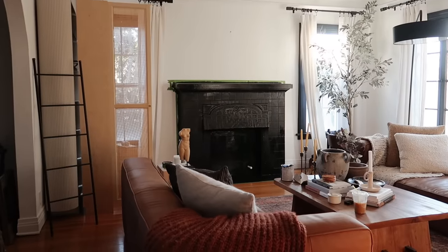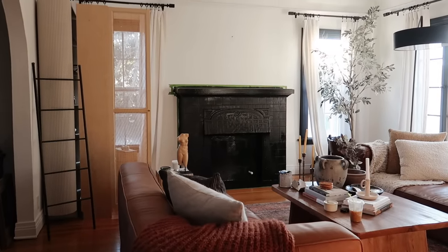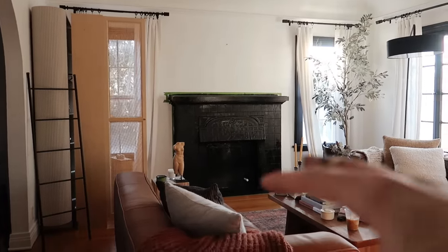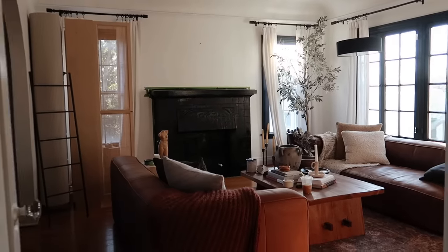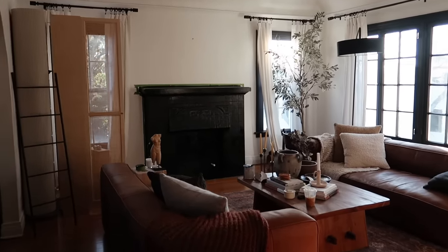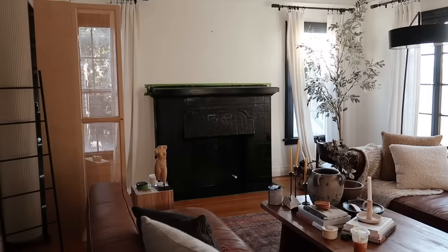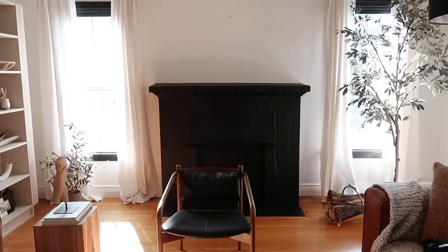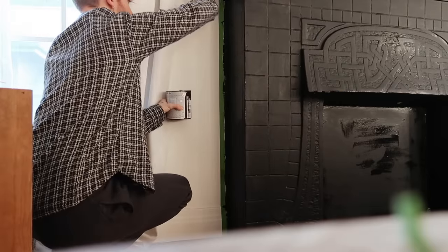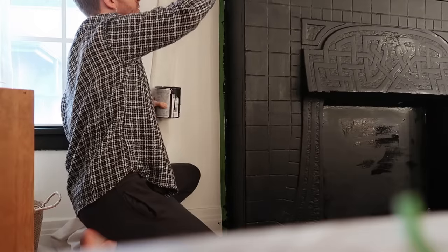This was 100% the right move. This gives us the focal point we needed between the couches and directs your eye against this wall as you walk through the door. I love the black — it's a perfect option and it makes it look so much more like a fireplace whereas before it just blended in. I'm going to let this dry, then apply a second coat and style it up.